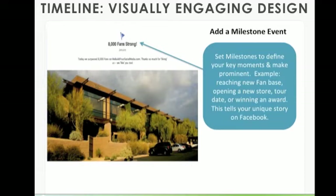Another visually engaging design element that's new is adding a milestone event. This is important if you've got enthusiastic fans who really want to check out your page — you can add visually engaging elements with milestone events. Set milestones to define your key moments. For us, this was marching over 8,000 fans strong. Click the milestone event, add it in, add a photograph, and it will appear on your timeline two columns wide. Use it when you reach a new fan milestone, open a new store, have a tour date, or win an award — whatever tells your story can be a milestone that creates conversation with fans and leaves a lasting impression.